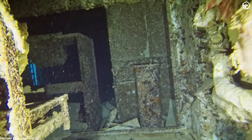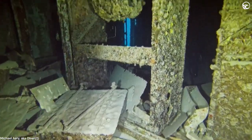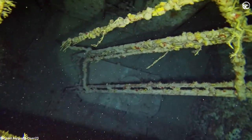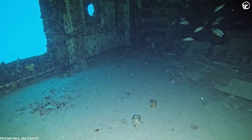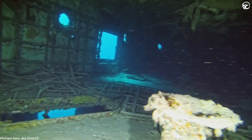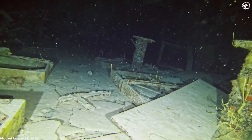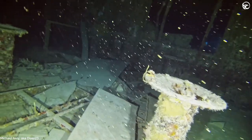Diving inside a real shipwreck sounds like something you'd only see in the movies, which is one of the main reasons Michael loves it so much. He really gets a kick out of making his way through narrow doorways, going up and down the staircases and through the hatches. You have to be very conscious that you don't touch anything, that you don't come in contact with any surfaces, and very careful about avoiding any kind of entanglements while wending your way through different doorways and hatches and going from level to level.